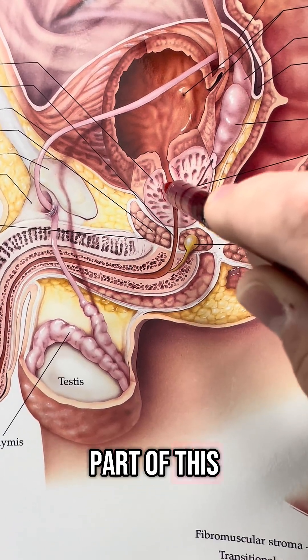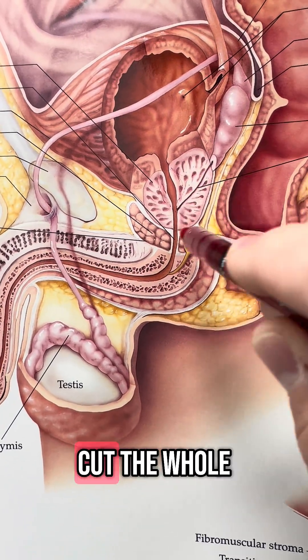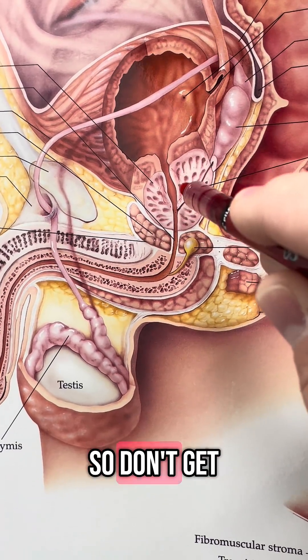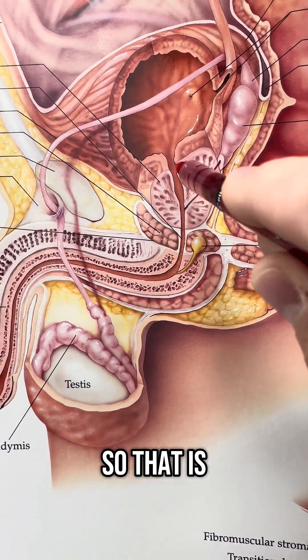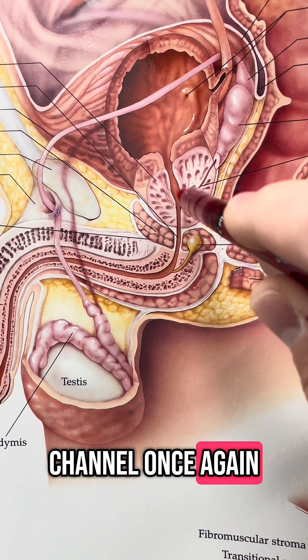They're going to cut part of this prostatic tissue out. This is not a prostatectomy, which is to cut the whole thing out. This is just a TURP where you're resecting part of it — don't get those two confused. That is one thing that they can do with an enlarged prostate to help open up this channel once again.